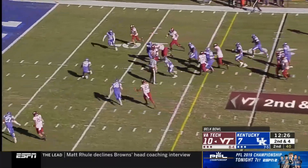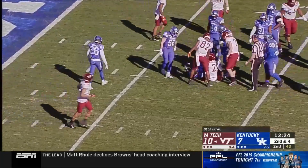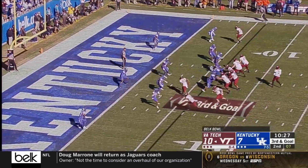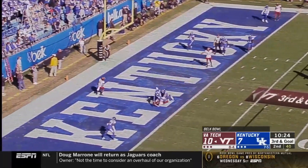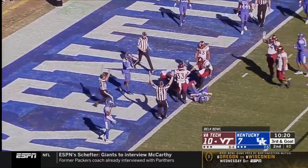Gonna have a lot of experience coming back. Hooker, first and goal for the Hokies. Hooker looking left, throwing that way into the end zone. Still waiting for word from the official — touchdown.